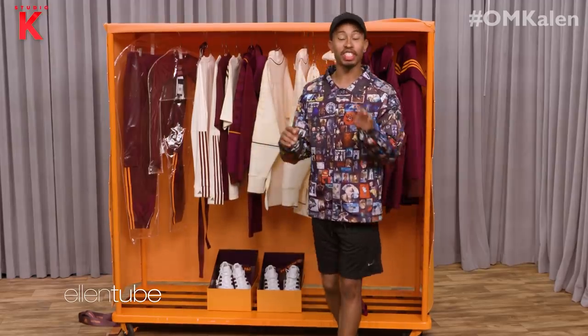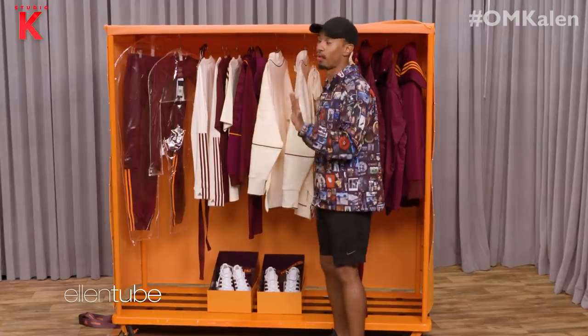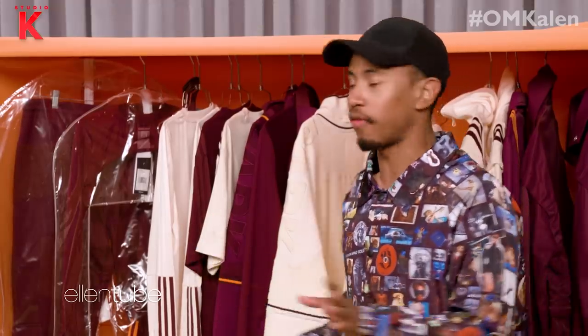So the best thing about this collection is that Beyoncé actually handpicked these items for both Ellen and Portia. So that means it's not the entire collection, but it's the things that Beyoncé thinks that they would like — that they would find to be their favorites.